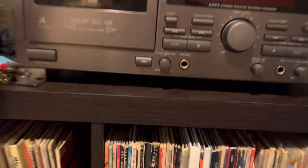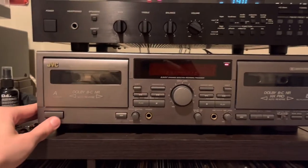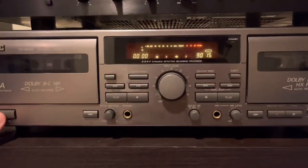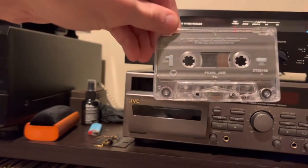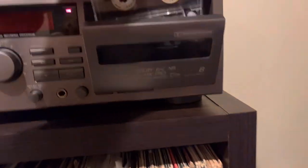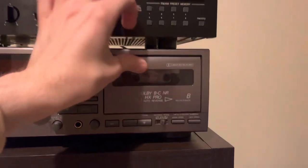So here's the cassette player. I can't remember where I got this — I think I got it at a thrift store for like five dollars, but it's a good find. It works great. It's got your counters and everything. Let's see what cassettes I've got in there — Pearl Jam and Taking Back Sunday. What a combination — both great bands though.